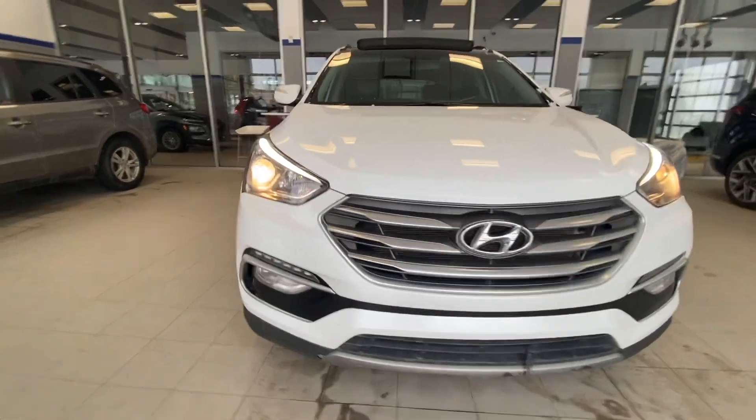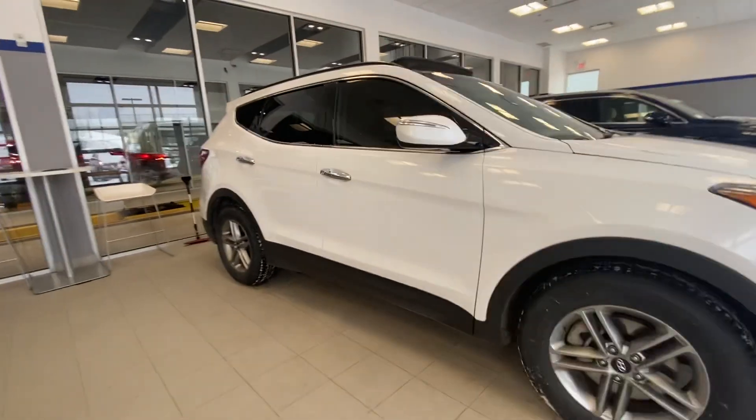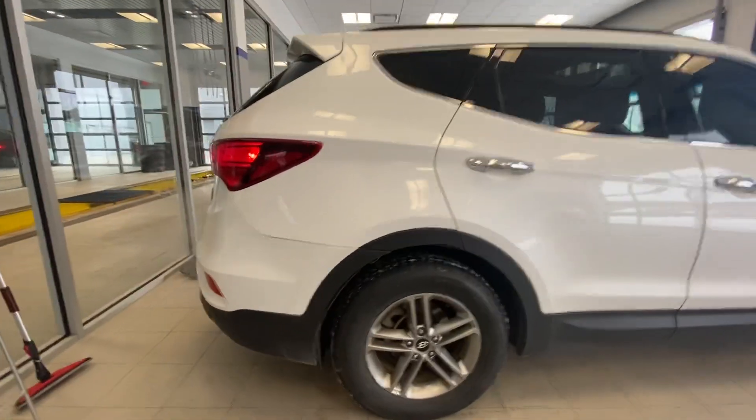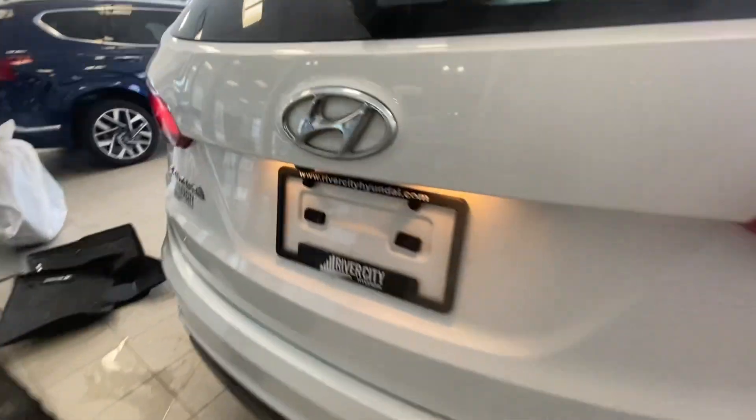Hey Michael, this is Amir with River City Hyundai. Today we'll be doing a quick walkaround video on the 2017 Hyundai Santa Fe Sport all-wheel drive. As you can see, this vehicle is in perfect condition.